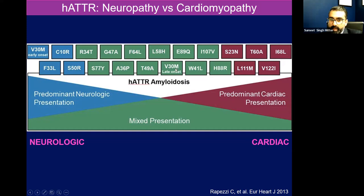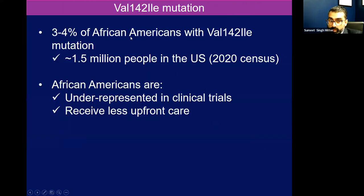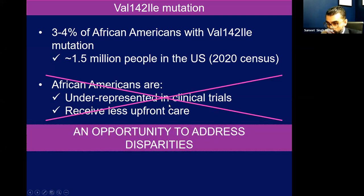V30M late onset is often found in our Brazilian community. So it's important to take a history as to where patients are from, and you'll start to recognize patterns. 3 to 4% of our African-American population, or even our Afro-Caribbean population, carry the V142I mutation — you should call it V122I. Based on the 2020 census, that affects about 1.5 million people. We don't know what the penetrance is, but that's a number of people with the potential to become afflicted and can pass on the disease. African-Americans are underrepresented in clinical trials and receive less upfront care. So in order to address disparities, we have to be very vigilant and aware so that patients get the right type of care.